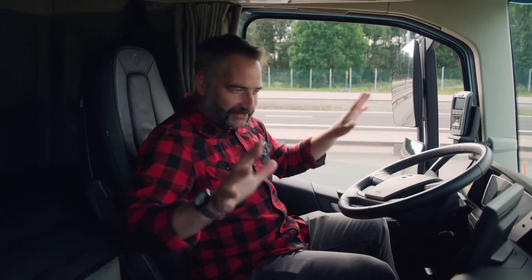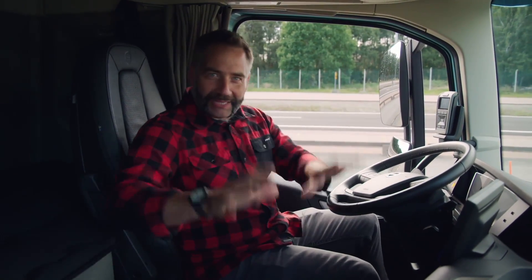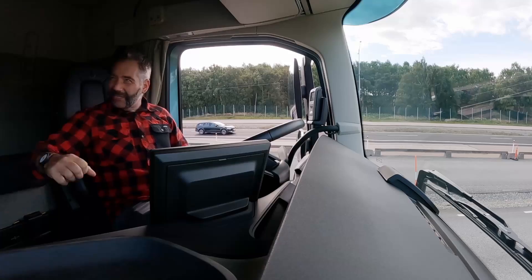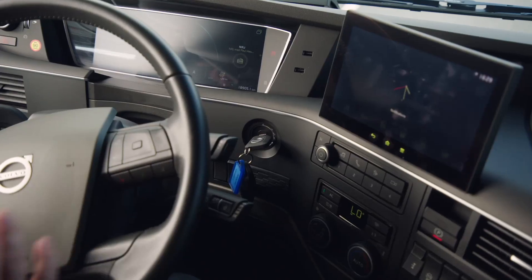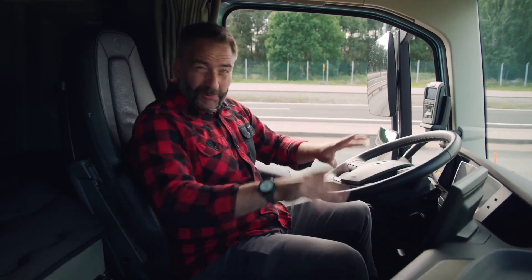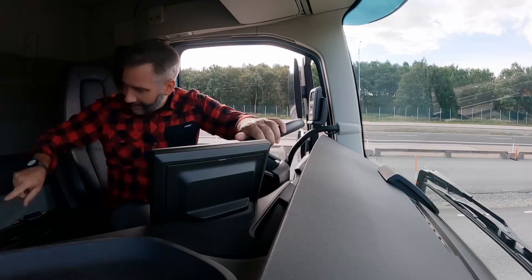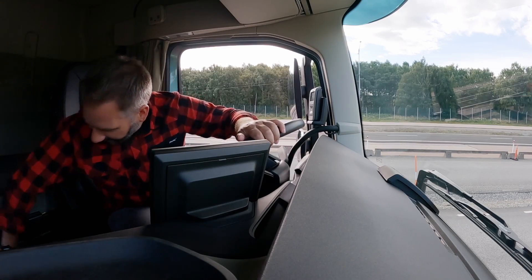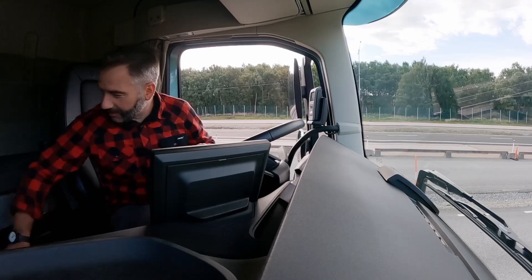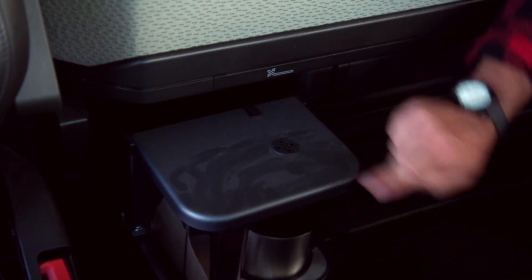First things first: it's very clean, very tidy, but there's one big thing missing — a gear stick. Normally in a truck that's got loads of movement and it's kind of messy, but not here. Instead, there's a sea of buttons and two screens. Down here I've got a fridge and cooler, and next to that, a Volvo coffee machine.